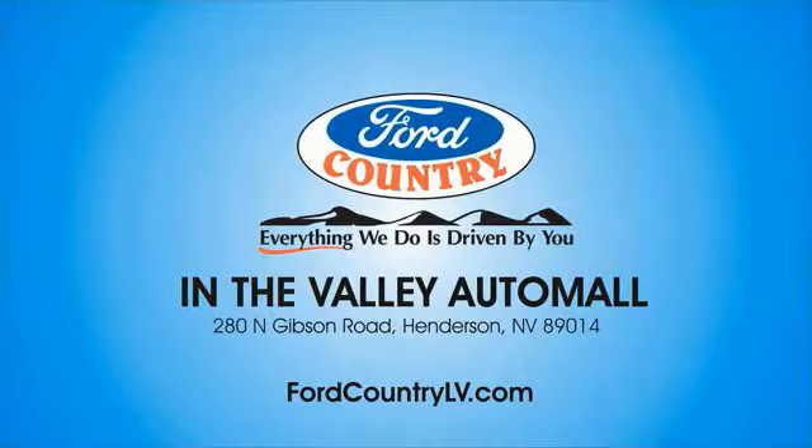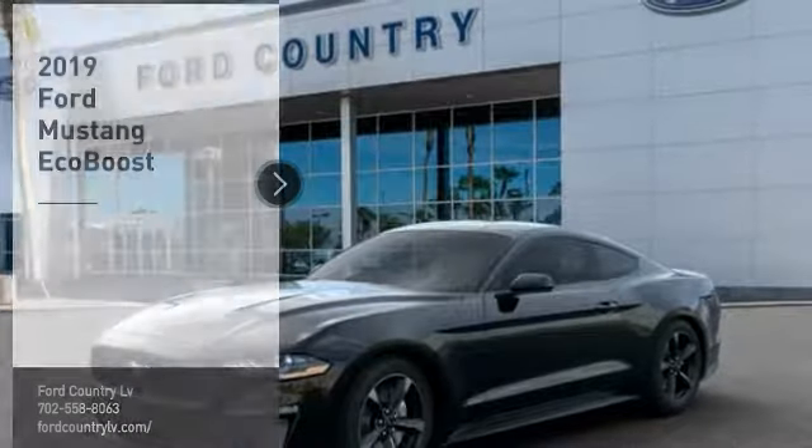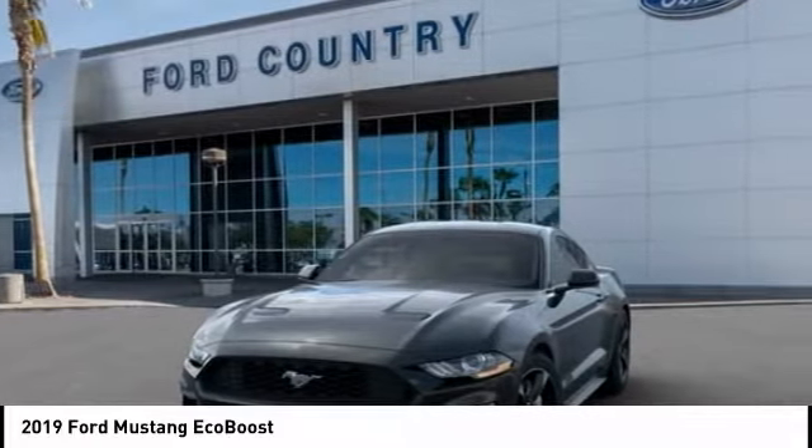Visit Ford Country in the Valley Auto Mall today. Make a great choice today with the 2019 Mustang. The Mustang is race-worthy and ready for the track.